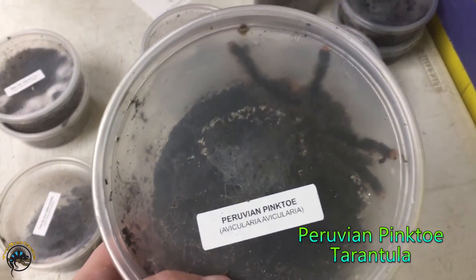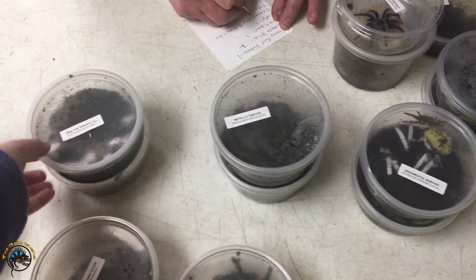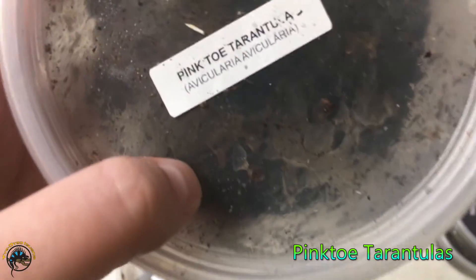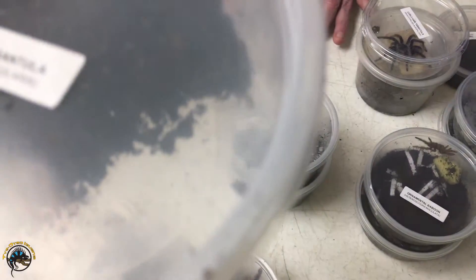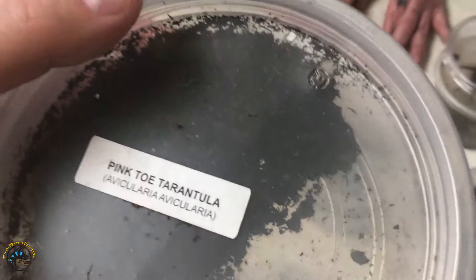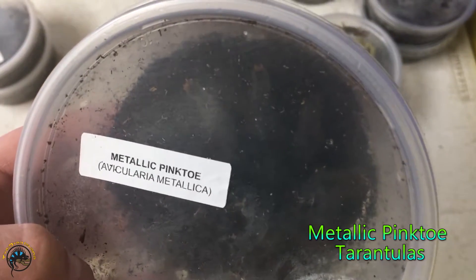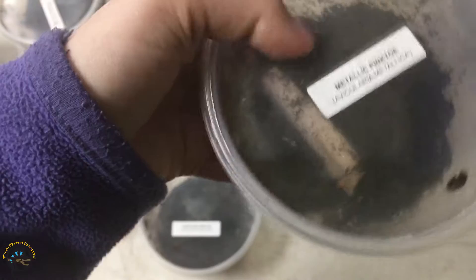Then we got a Peruvian pink toe tarantula. Actually got three kinds of pink toes. Then we just got the normal pink toe right here, except it's hiding. I think they're all hiding, the pink toes - I think they're small. Then we got a metallic pink toe. It's kind of hard to see, but you can see its feet there. We got two metallic pink toes. That one's right there, he's kind of on the side, hanging out.